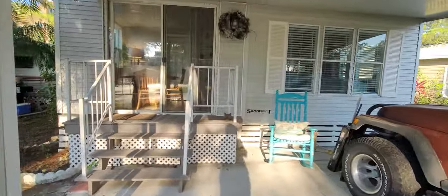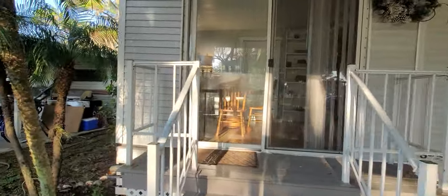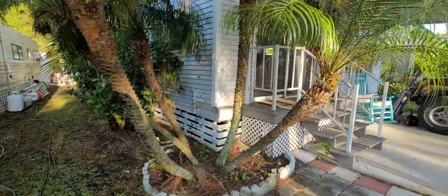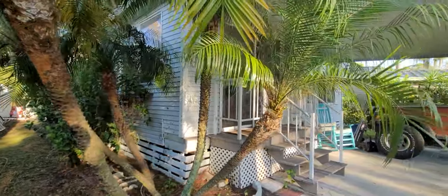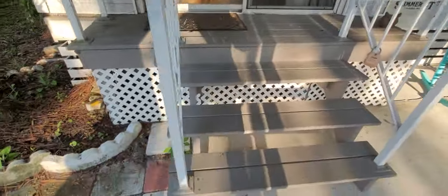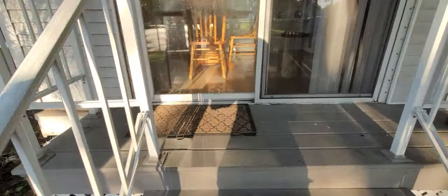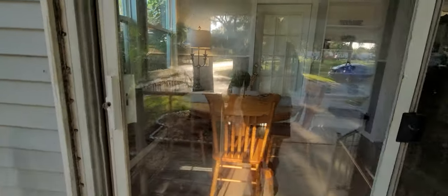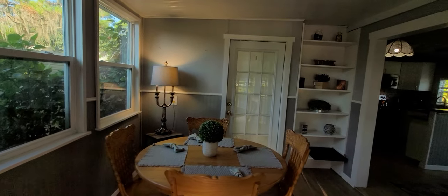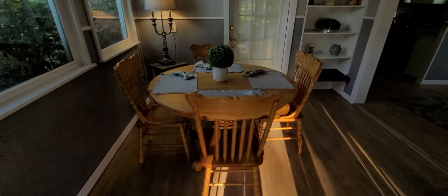I'll go on this side too so you can see it. You have somebody right next to you on this side. You've got three steps that go up. There's a sliding glass door to enter from the side, and you walk directly into the addition. This is the addition part of the unit.